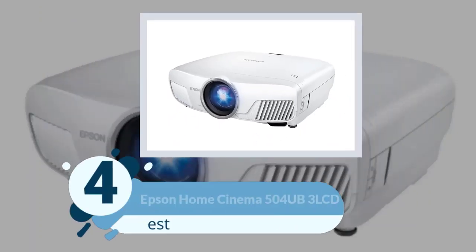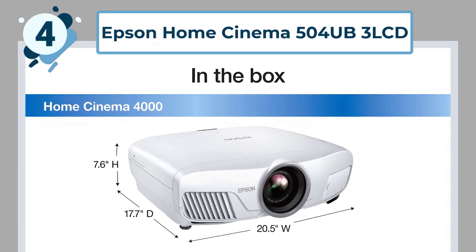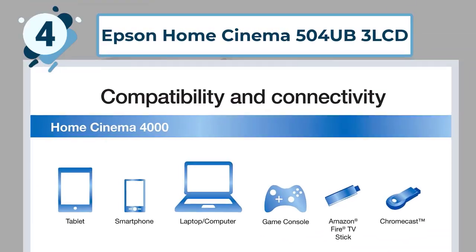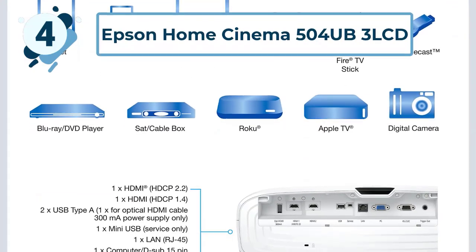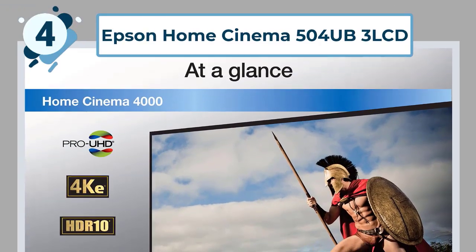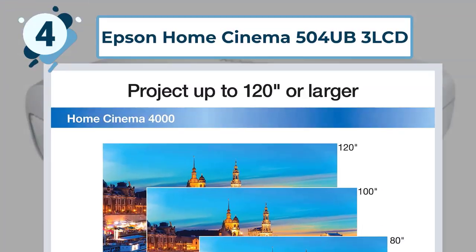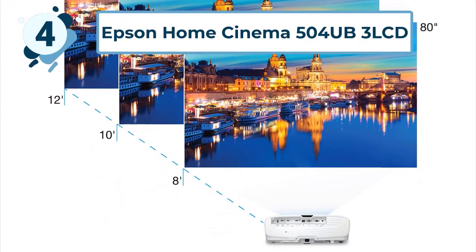Number 4: Epson Home Cinema 5040UB 3LCD. One of the best 4K projectors for high contrast and ultra-wide color gamut and white brightness. It has superior 4K enhancement technology and upscales sub-4K content to result in a sharp, clear image that offers a lifelike picture for optimal home theater enjoyment. This projector offers ultra-wide color gamut for the ultimate in image realism, as well as a perfectly balanced color brightness with 2,500 lumens of color and white brightness, delivering bold, vibrant color and contrast realism.